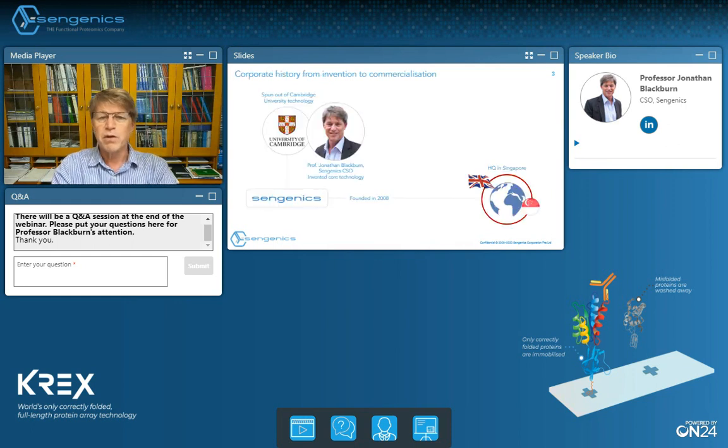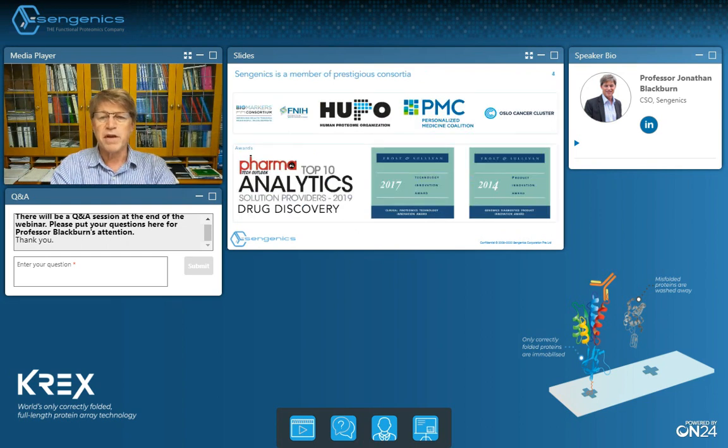Working through a brief history, the technology that underpins our business today was spun out of my academic group at the University of Cambridge in the early 2000s. Syngenex acquired the worldwide rights to the technology in 2015 and is currently headquartered in Singapore with Swedish and British investors. Syngenex is a member of the Foundation for the National Institutes of Health Biomarker Consortium, the Industrial Advisory Board of the Human Proteome Organisation, the Personalised Medicine Coalition, and the Oslo Cancer Cluster.